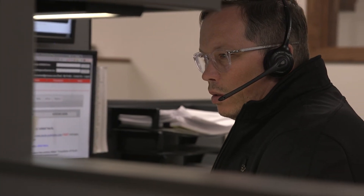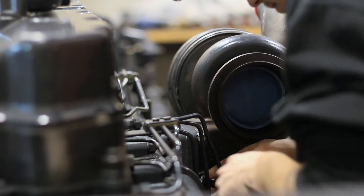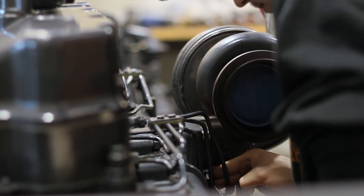If you need to replace your VGT, our expert technicians will walk you through the whole process of uninstalling the old one, cleaning your EGR components, and installing your new one to ensure you get back on the road as soon as possible.